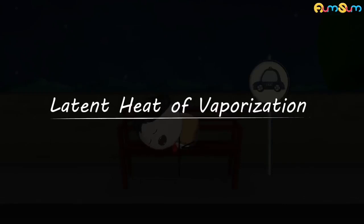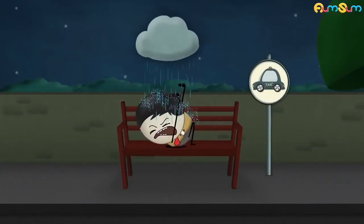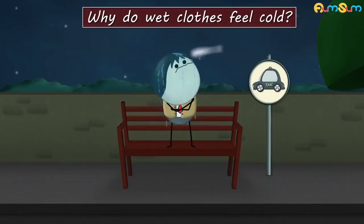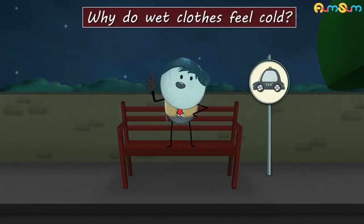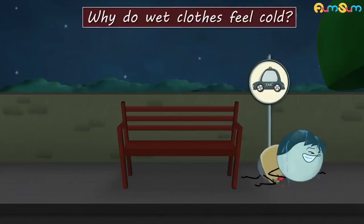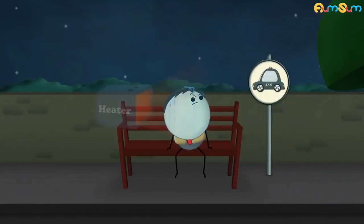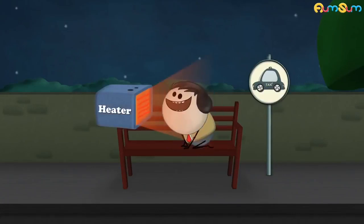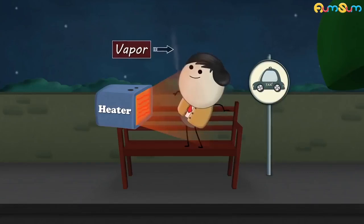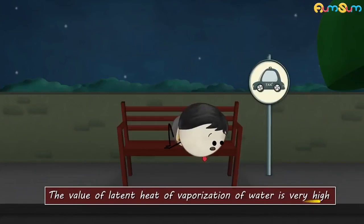Latent heat of vaporization. Why do wet clothes feel cold? It is because of latent heat of vaporization. Latent heat of vaporization is the amount of heat energy required to change a unit mass of liquid into vapor. The value of latent heat of vaporization of water is very high.